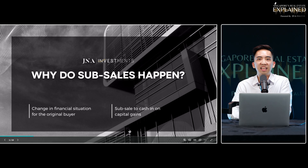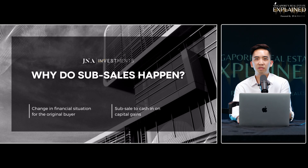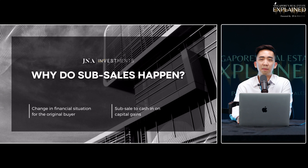So why exactly do sub-sales happen? Number one, there's usually a change in financial situation for the original buyer. A lot of buyers who bought the unit wanted to stay, but when it comes to three years later at key collection, they decide they want to sell and move to another asset class or a location they prefer. The second most common reason is that the seller wants to cash out on capital gains and reinvest in other units.